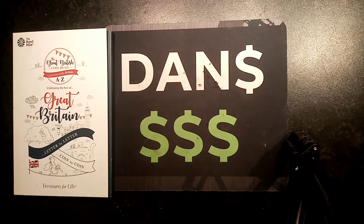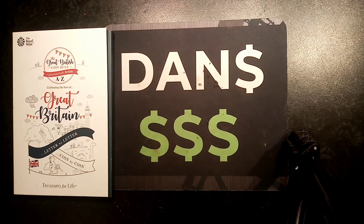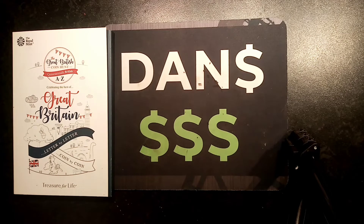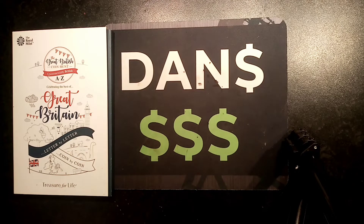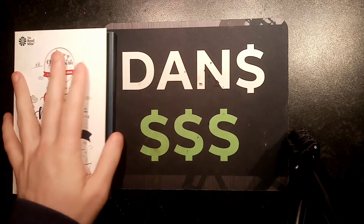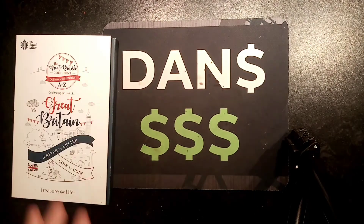Hi guys, Dan Stollers here. Here we go then — it's day 4 entry into my huge monthly giveaways. Last month there was just one overall prize: it was the centrepiece to anybody's 50p coin collection, the 2009 original Kew Gardens 50p. A huge shout out to the winner last month.